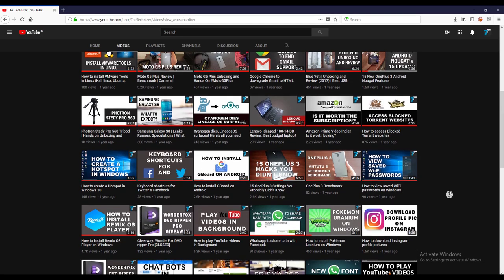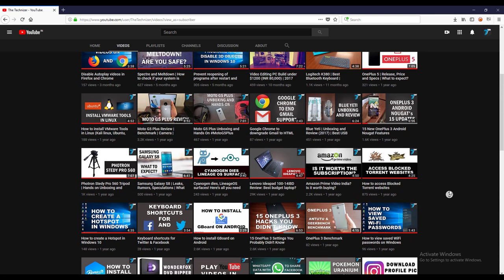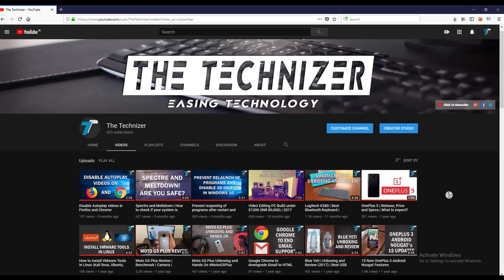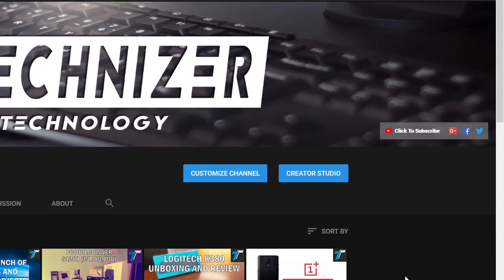What is up guys, Kai here back with another video. Before I proceed, please make sure to hit that subscribe button and be among the first to watch my reviews and latest videos.